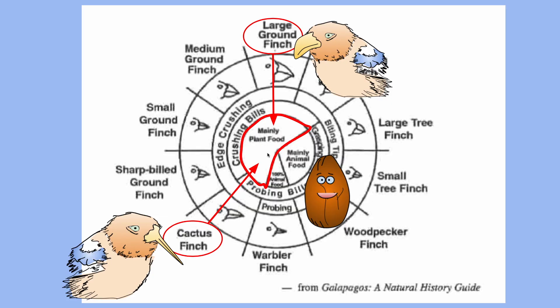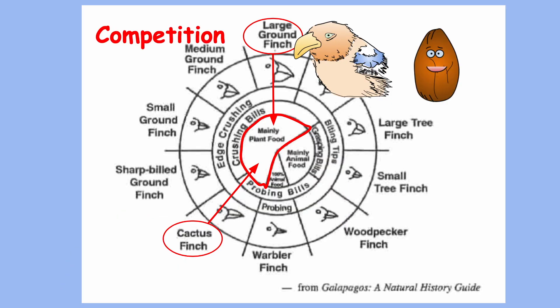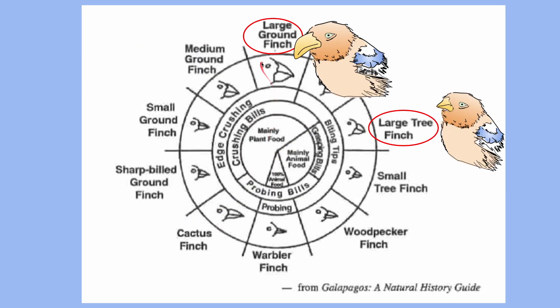If competition is too intense, one will out-compete the other. However, comparing the large ground finch and the large tree finch, they have different types of bills: the large ground finch eats mainly plant food while the large tree finch eats mainly animal food. Therefore they can coexist in the same area with minimal competition, occupying different niches.